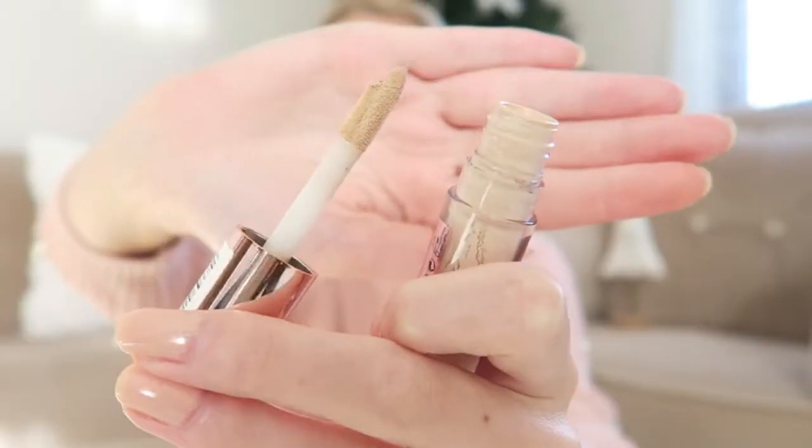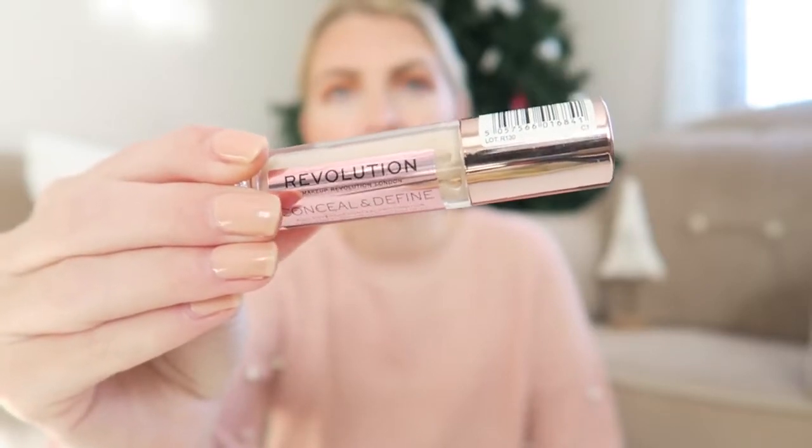A concealer I absolutely love is the Revolution Conceal and Define concealer. If you have pale skin like me, the shade C1 — the lightest shade — works great. I love the formula because it doesn't crease and lasts all day, and the applicator is really large. This is one of my all-time favorite concealers that I always repurchase.